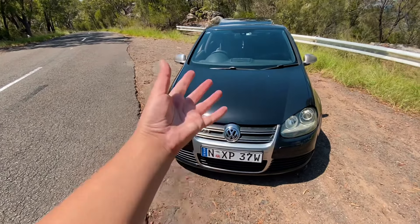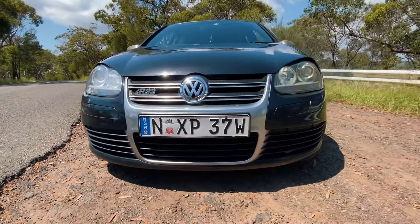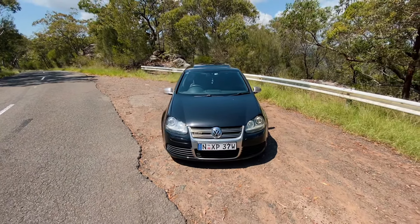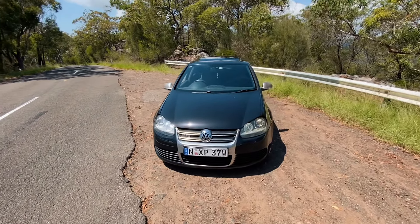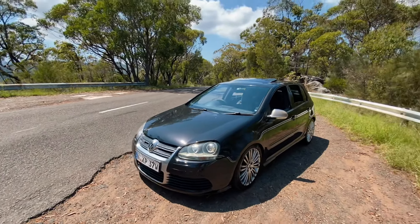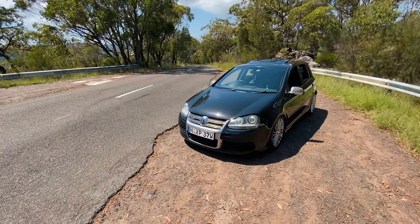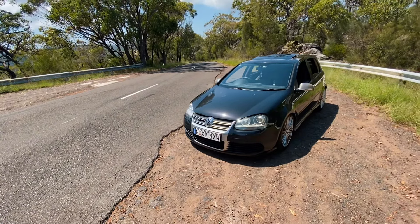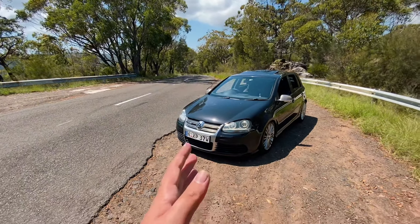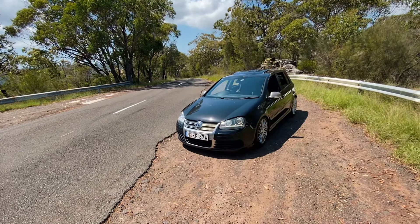You've got the R32 badge at the front. Moving down there's a whole vent at the bottom spanning pretty much the length of the whole bumper, so it looks really aggressive from the front. It's a very distinctive car — you can tell it's an R32. The front end may just be from a Jetta with a couple of tweaks, but it looks awesome. You can tell when an R32 is coming because that front end just looks insane.